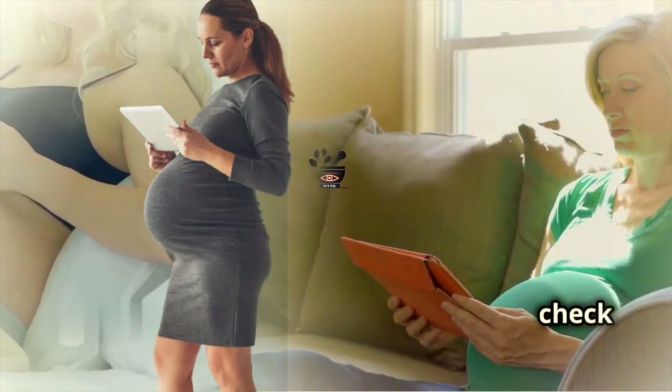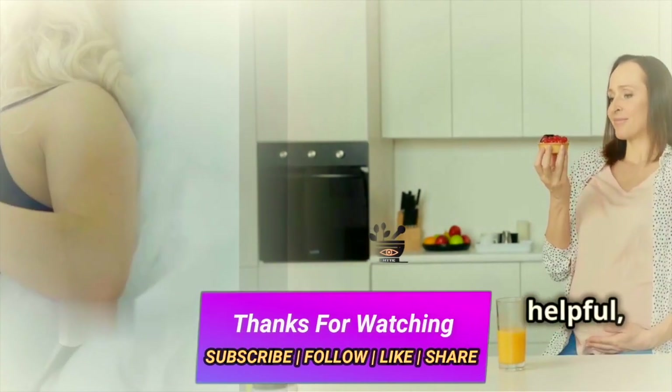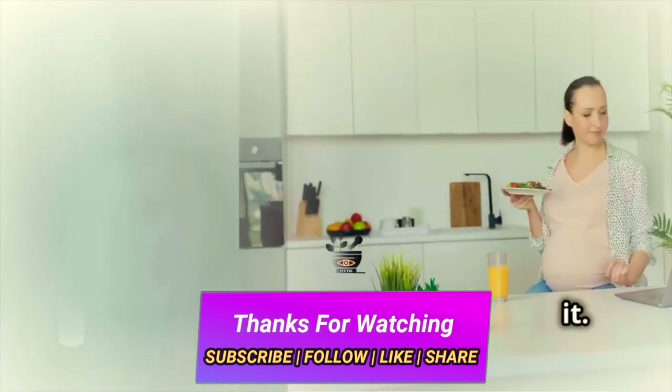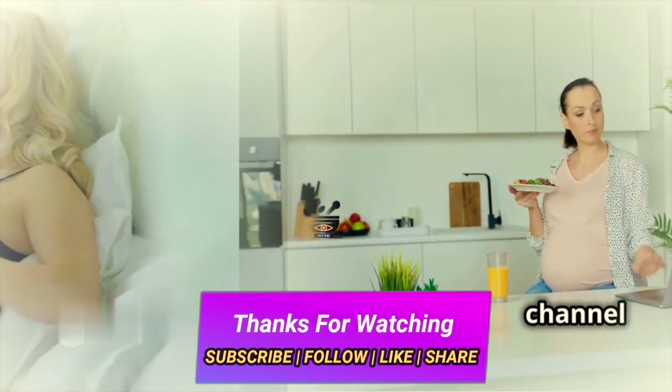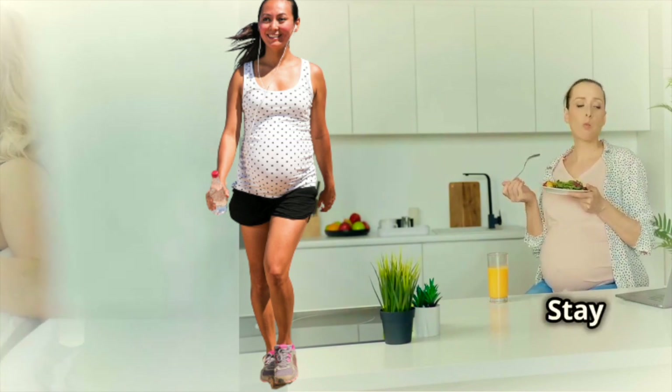If you want to read more about this information, check out our blog — the link is in the description below. If you found this video helpful, please like and share it, and don't forget to subscribe to our channel. Thanks for watching. Stay healthy and happy.